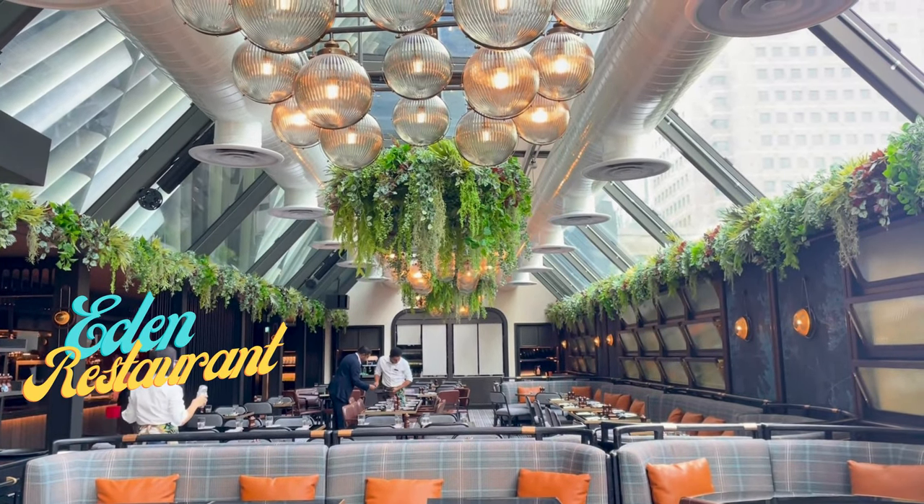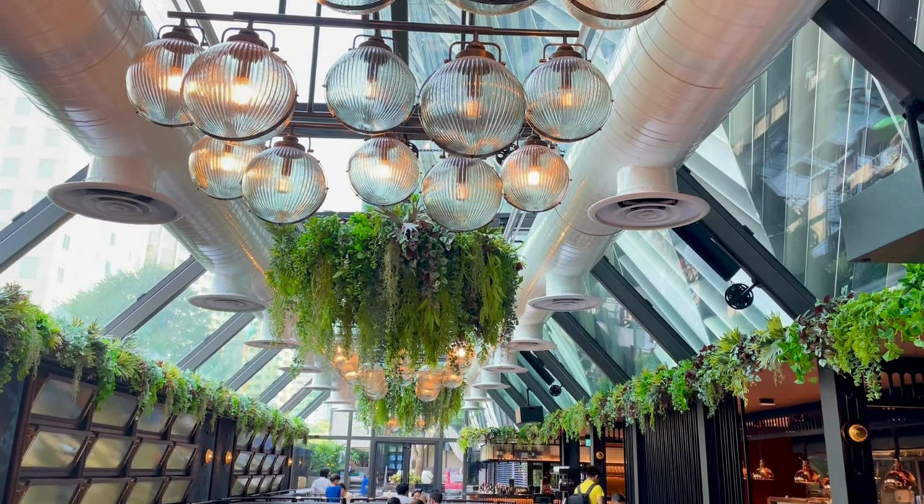And the breakfast at Eden restaurant was a feast for the senses. Especially the pandan shopao filled with kaya — definitely a must-try.